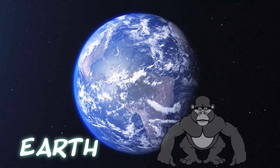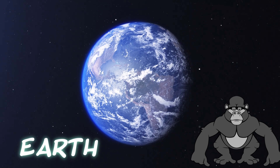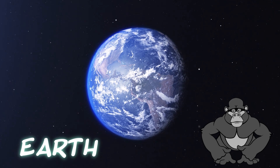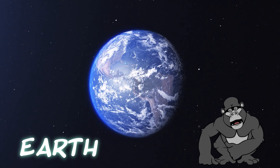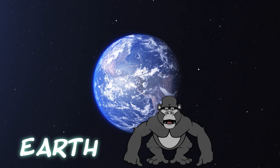Now here's our home sweet home, Earth. It's the only planet we know of that has lots of water, a perfect temperature, and of course, us. We must take good care of Earth, just like our own home, to keep it beautiful and healthy.